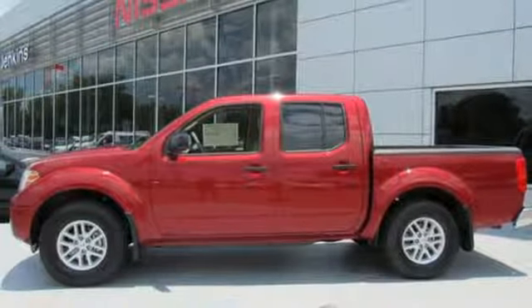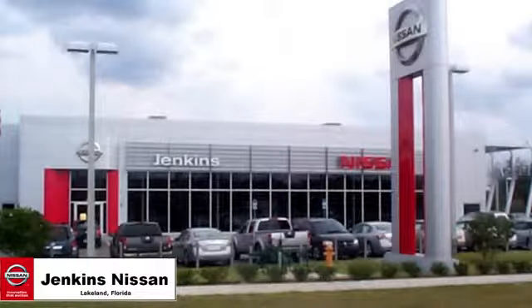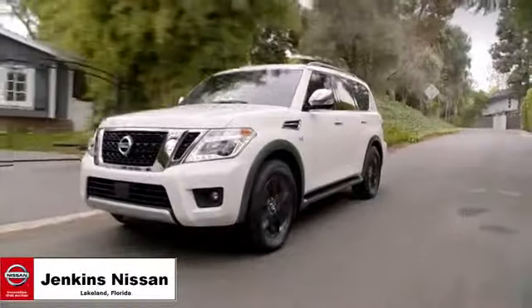Excitement. Nissan. Experience it for yourself today. Jenkins Nissan, where the deals are real.